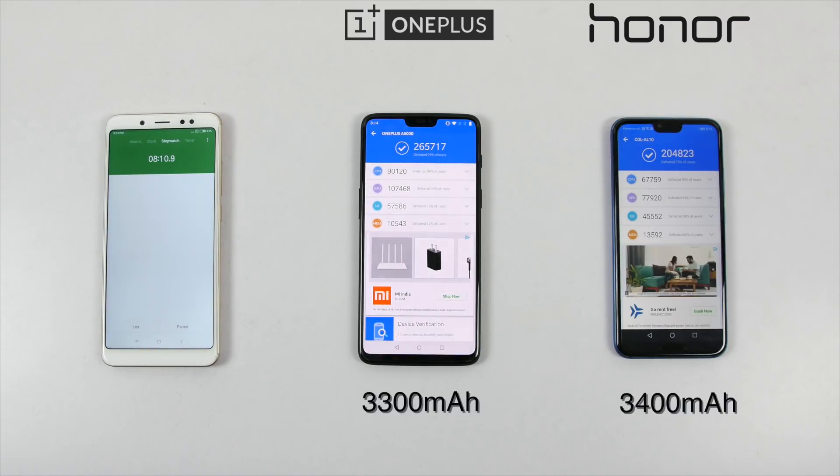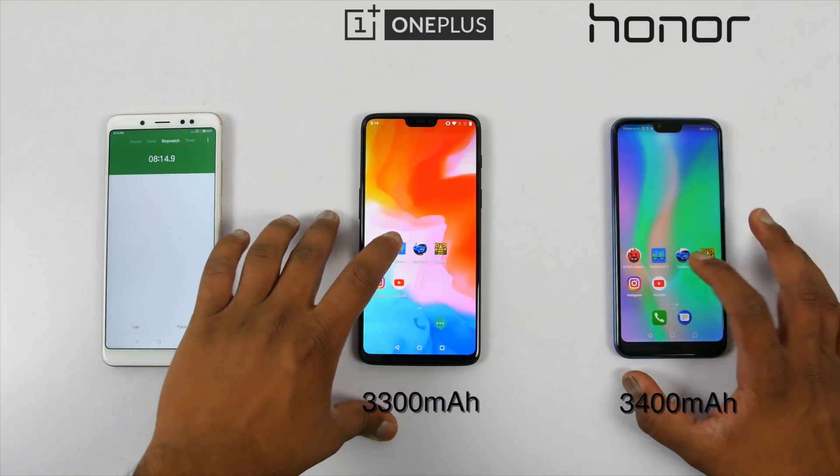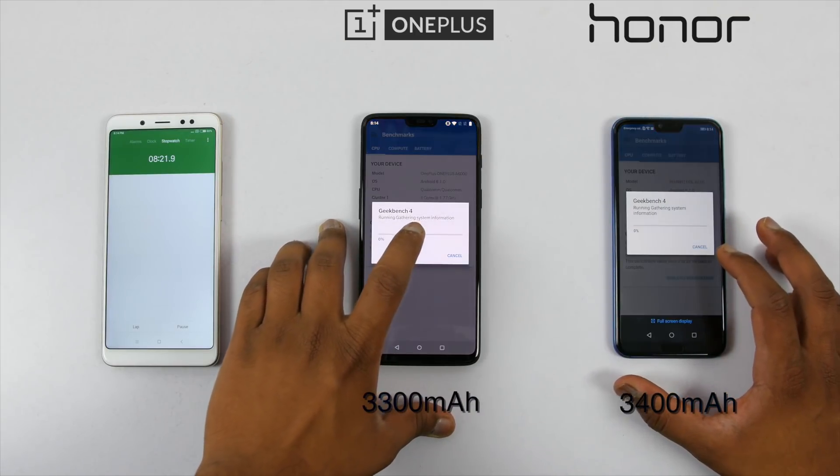So, after 8 minutes, Antutu benchmark scores are here. It's 2,65,717 on the OnePlus 6, whereas Honor 10 managed to score 2,04,823. So, OnePlus 6 clearly won by a huge margin over here.